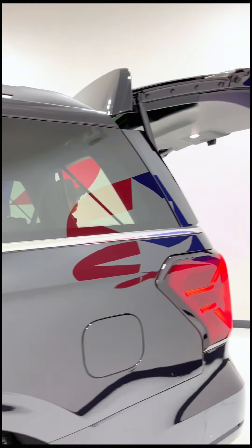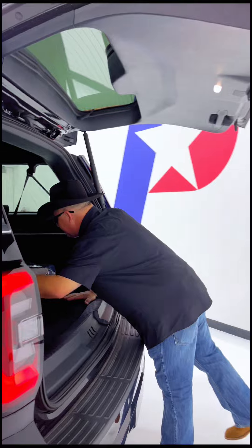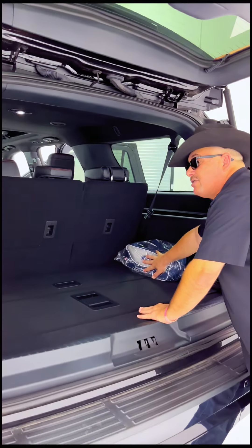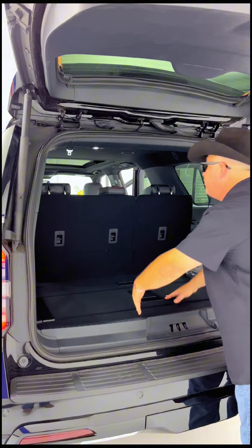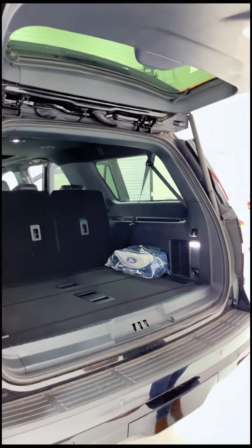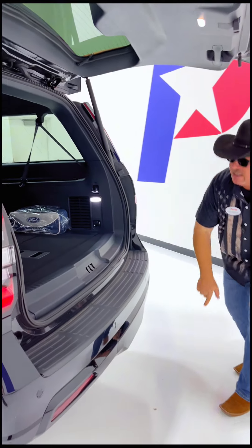Automatic liftgate is up. Two storage spaces in the back right here. We also have our roadside assistance kit. And we can put both the second row down and the third row down with the greatest of ease. And we've got that Class 4 receiver hitch right there underneath.